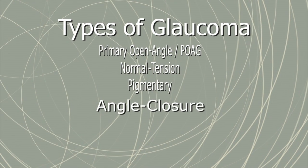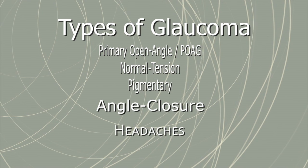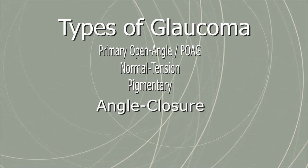Angle closure glaucoma is unique in causing sudden symptoms such as eye pain, headaches, halos around lights, nausea, vomiting, and vision loss. The symptoms may come in waves, or attacks, that last several hours and then subside. Each wave carries away part of your field of vision.